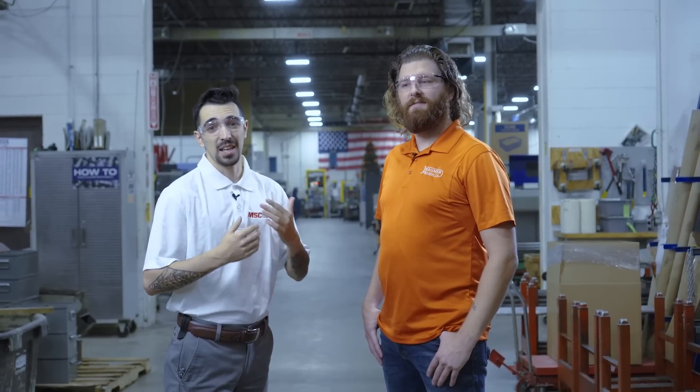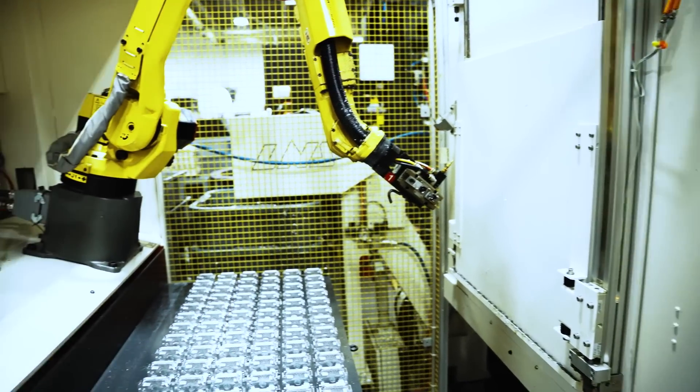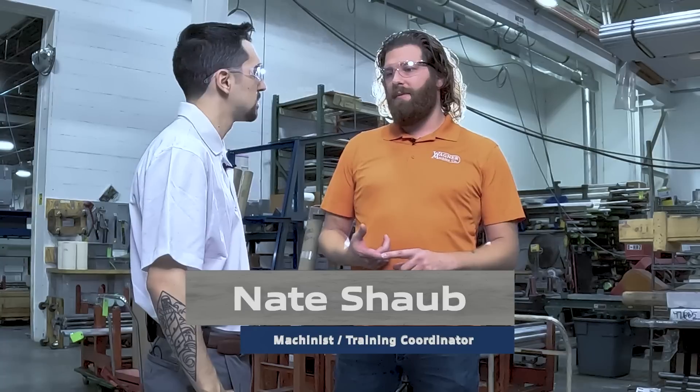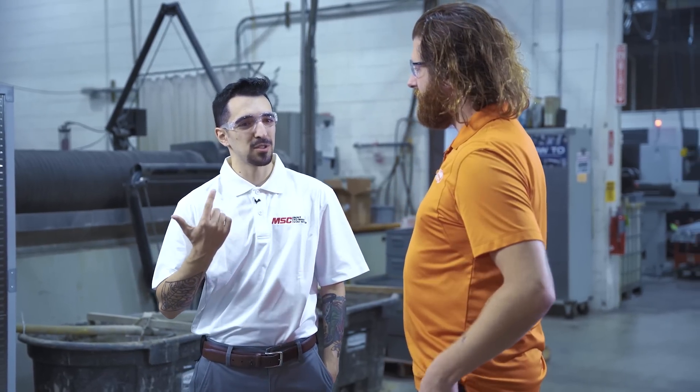If you ever find yourself in the Champaign, Illinois area, try to get into Wagner Machine Company. You're going to run into Nate Schaub, the head mill programmer here. So what led to your decision at Wagner to bring in automation? Just production numbers, really. We needed more time in the day since we only run a single shift. Our customers were just demanding more and more parts, and loading at eight hours a day was just not keeping up. What did you guys do to bring automation to that next level?